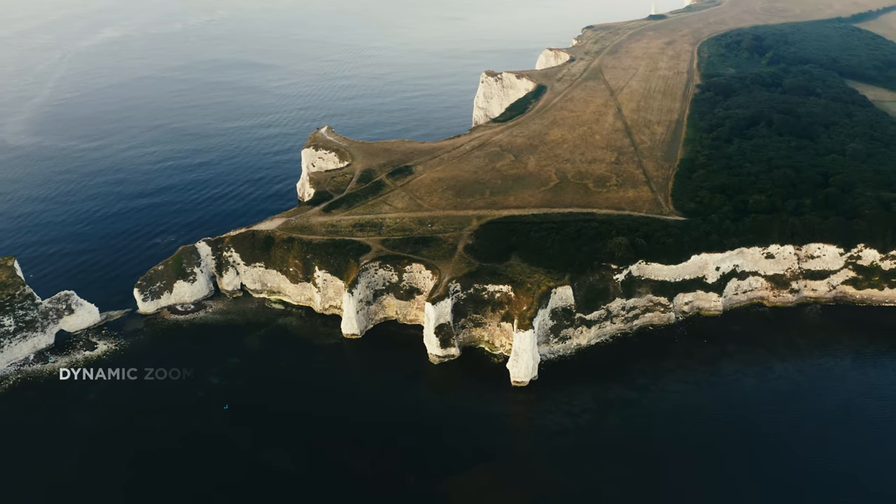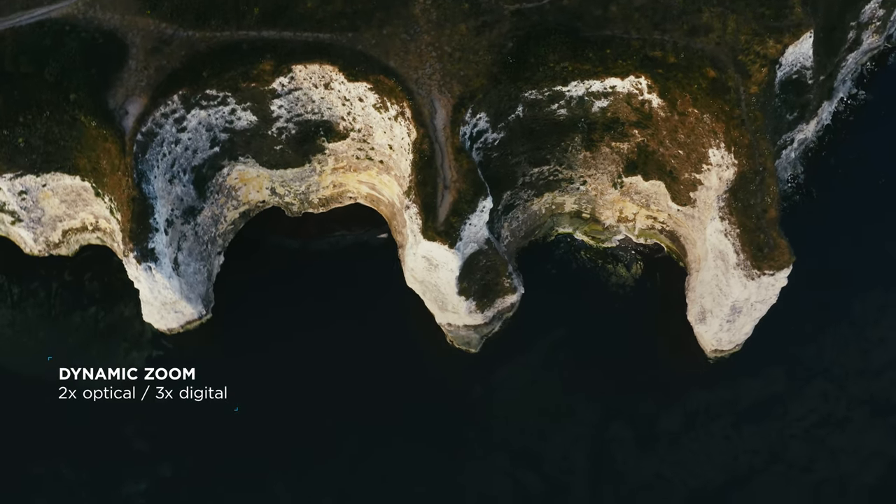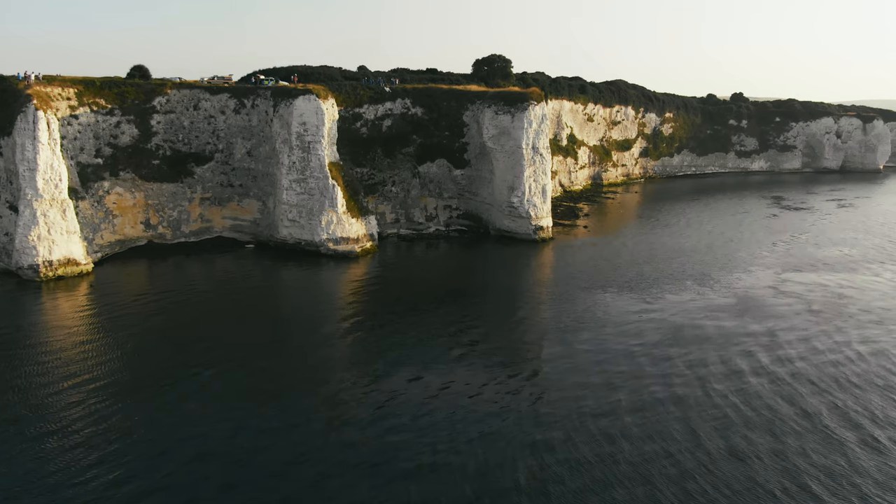The new zoom camera is a really helpful feature for us. By using the 2x optical zoom, we can gain detailed knowledge about the situation that we might have missed in a wider-framed image, while still operating at a safe distance.